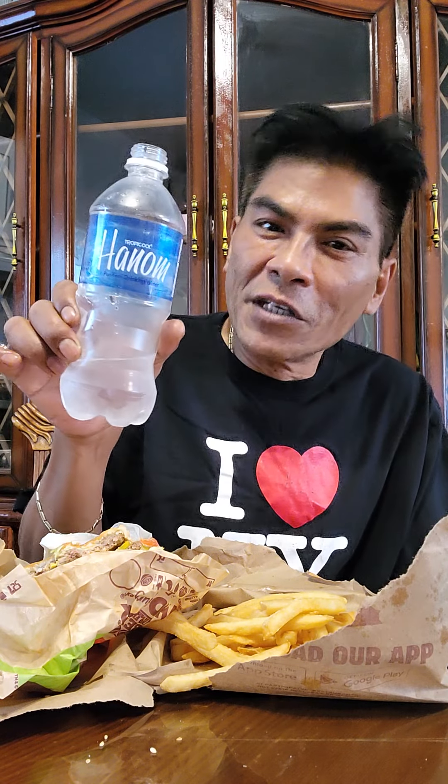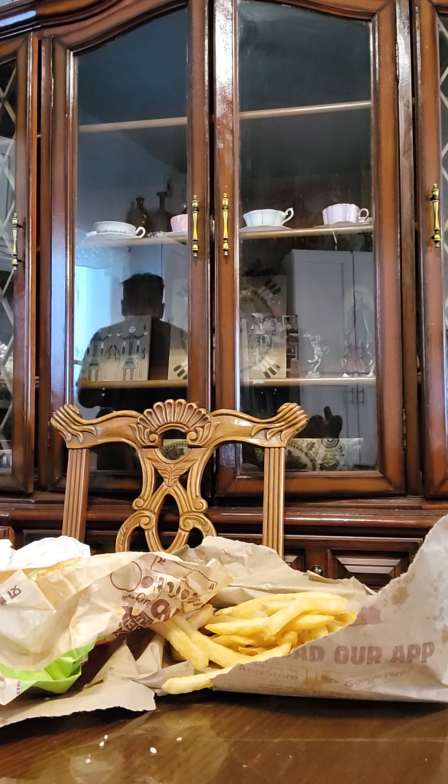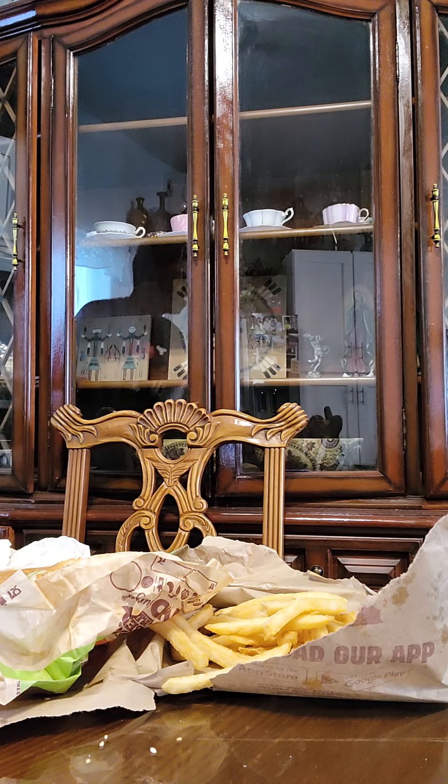I'm drinking Hanum. Jesse should have brought some Hanum there. You guys can get your Hanum. So messy, gotta stand for this.